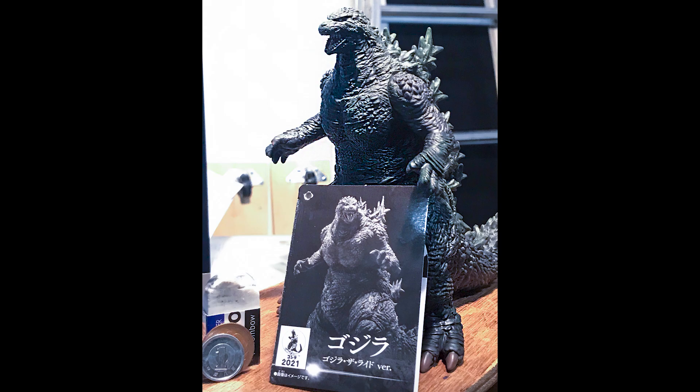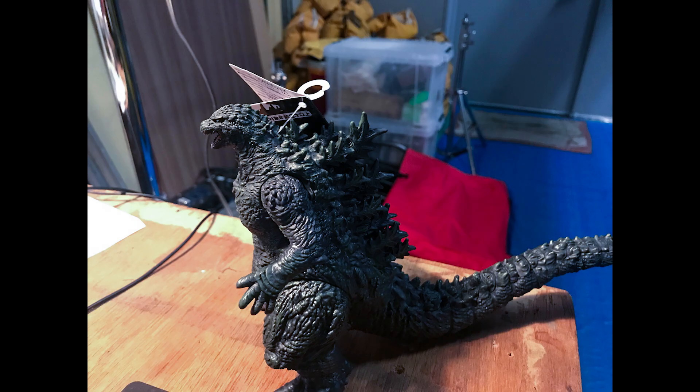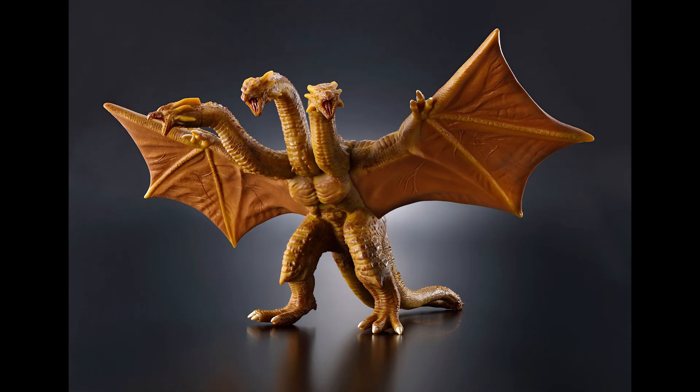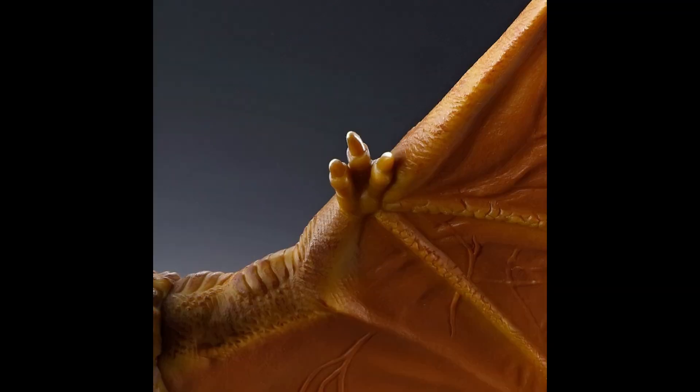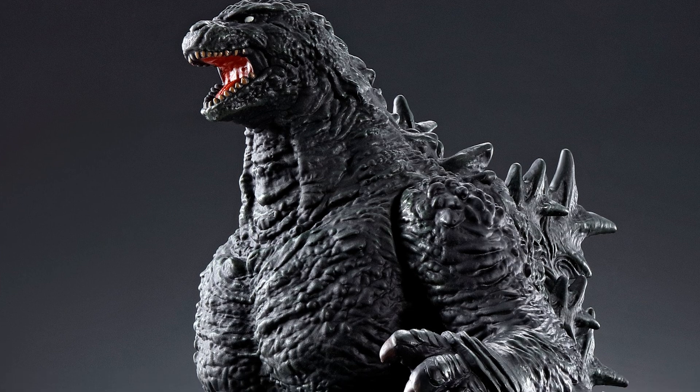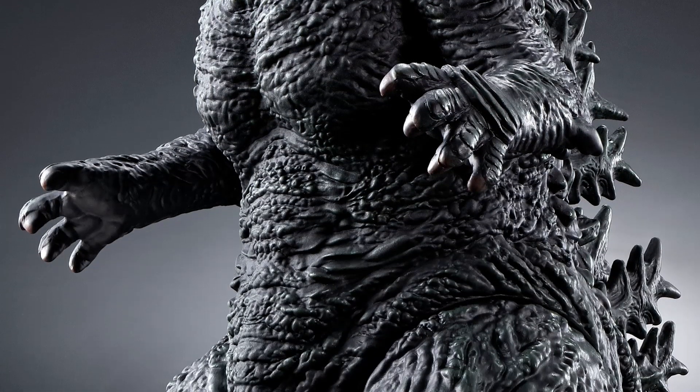To back up, there's a new Godzilla ride at the Seibuen Amusement Park in Japan, and it's called Godzilla the Ride: Giant Monster's Ultimate Battle, and it features new versions of Godzilla and King Ghidorah. And now, to go with the ride, there's new Bandai action figures, specifically Movie Monster Series figures.